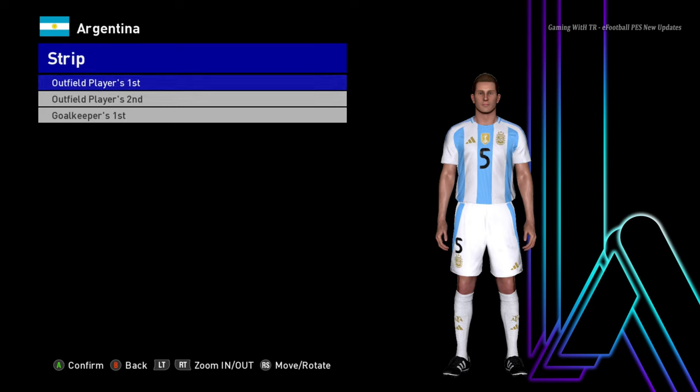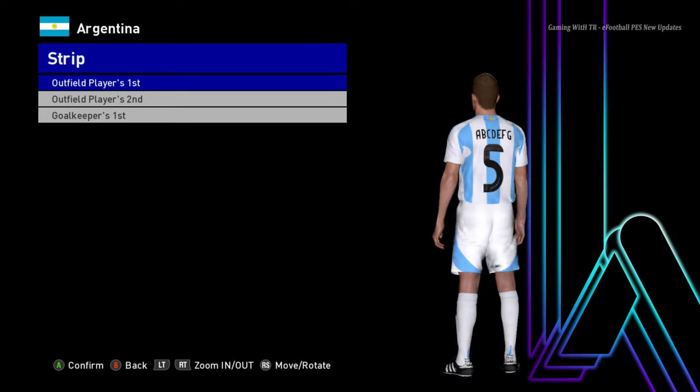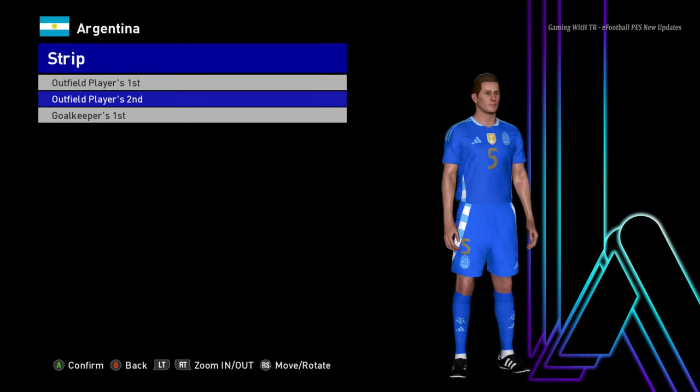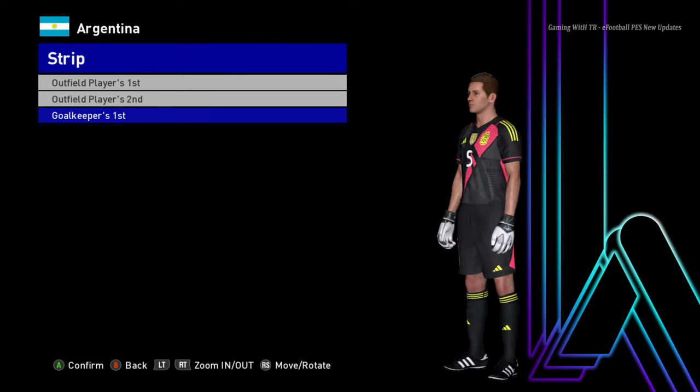Hello everyone, in this video I will preview around 17 new Euro 2024 and Copa America 2024 kits update version 5. You can see this is Argentina — here is the home jersey, the away jersey, and there will be the goalkeeper one.